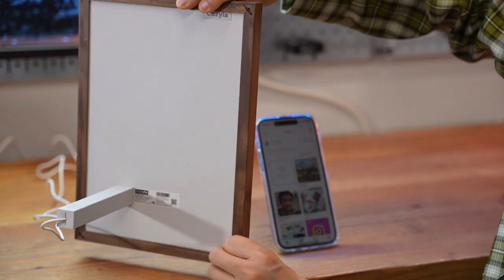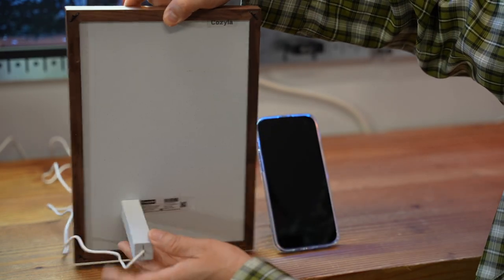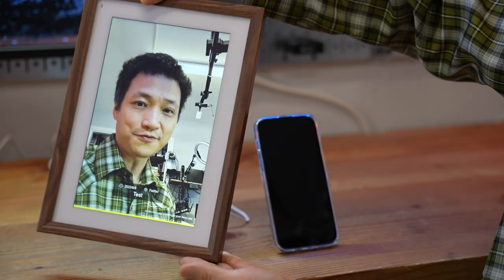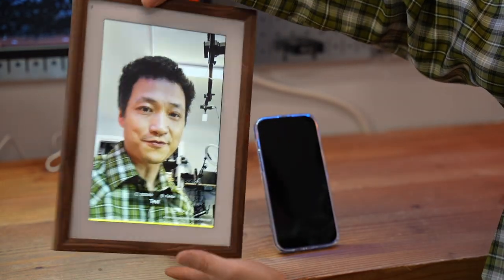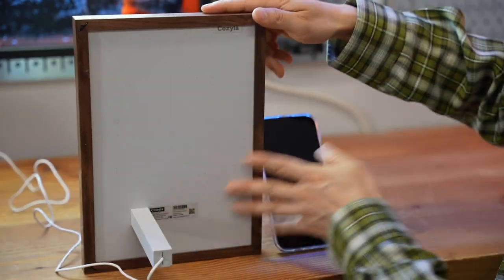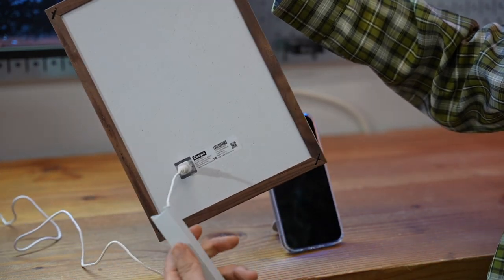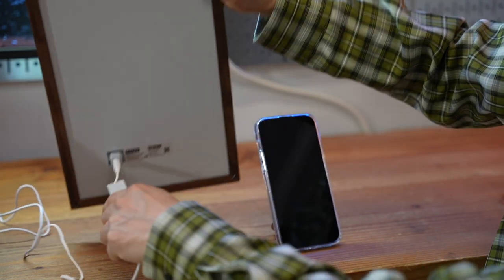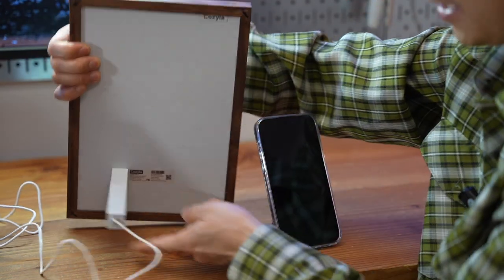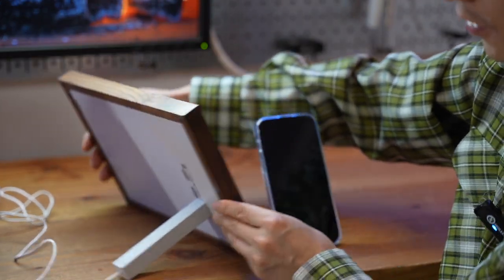This photo frame has an optional wood trim — it's like hardwood — to make it feel like a real photo frame. That's a nice touch, and you don't have to have it installed. There's also a kickstand that doubles as the cable management structure, so you can use it in vertical or landscape mode.